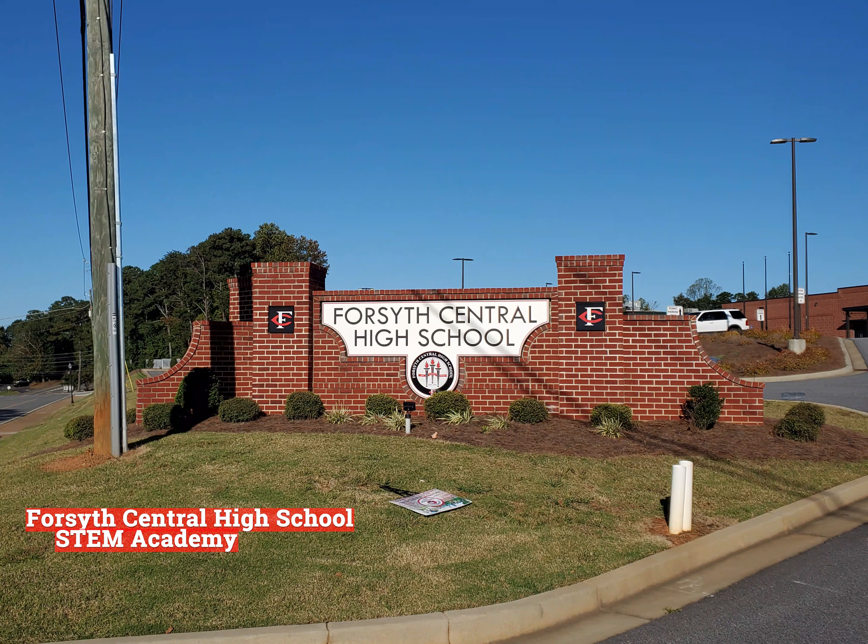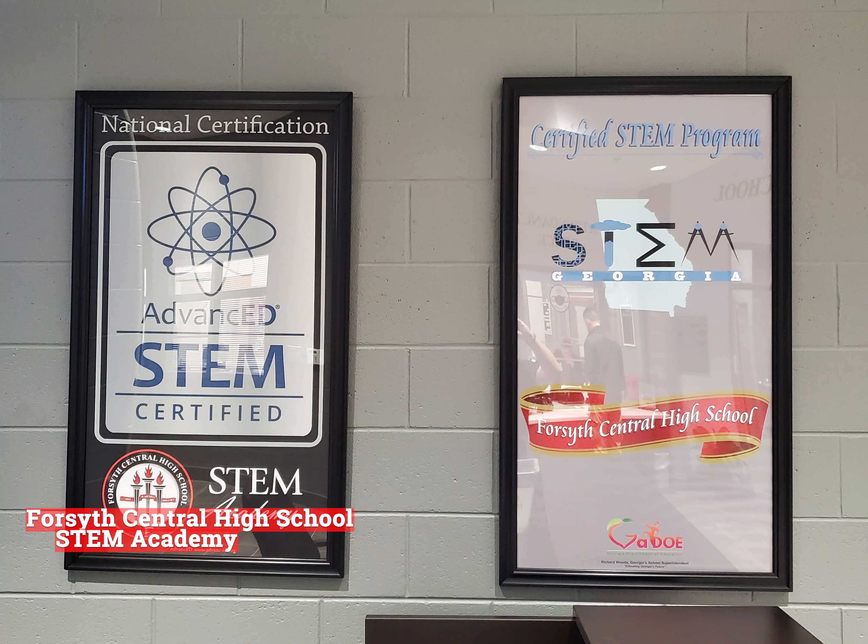Forsyth Central High School is home to the state and nationally certified STEM Academy. The STEM Academy was founded in 2011 and is a four-year rigorous application-based program. The STEM Academy focuses on math, science, and two CTE pathways — biotechnology and engineering. The following video is a brief introduction to the biotechnology and engineering pathways for STEM.